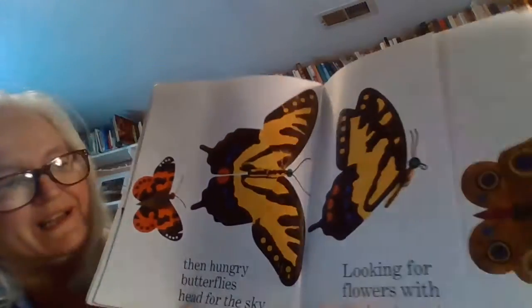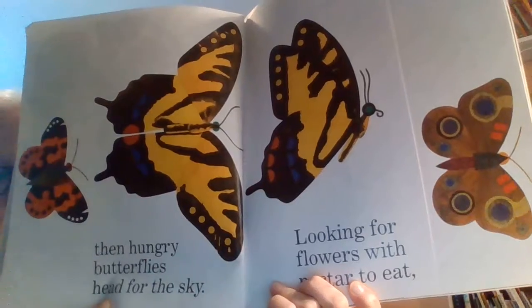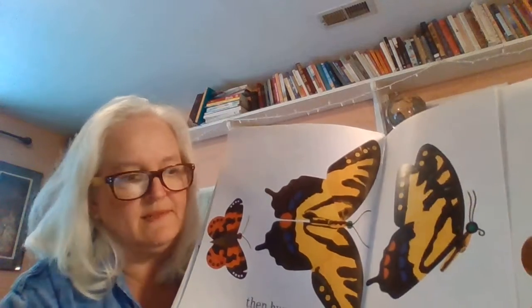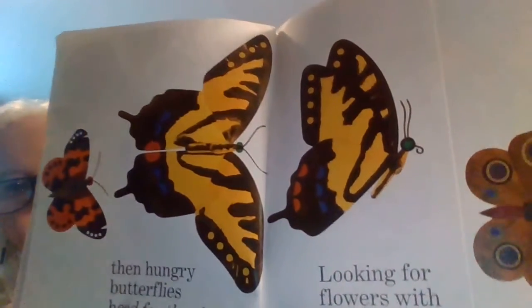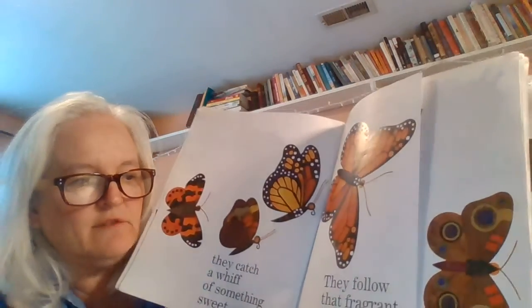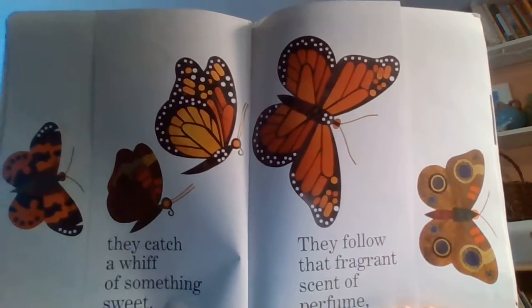Then hungry butterflies head for the sky, looking for flowers with nectar to eat. Remember, the caterpillars ate leaves — butterflies are looking for nectar, that's the sweet juice that comes from flowers. They catch a whiff of something sweet; they follow that fragrant scent of perfume until they find our garden in bloom.